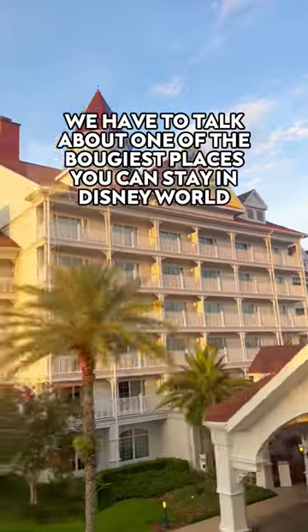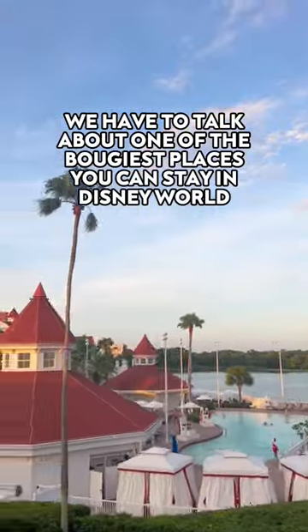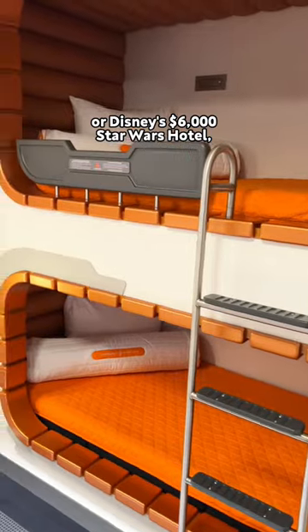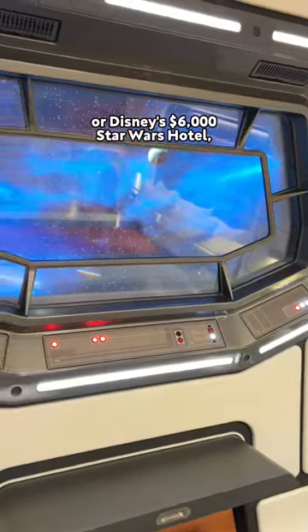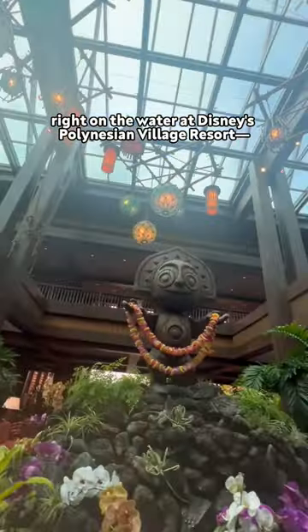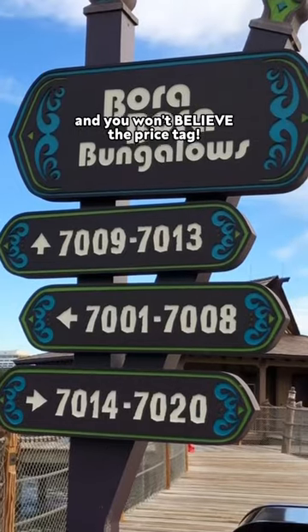We have to talk about one of the bougiest places you can stay in Disney World. We're not talking about where Princess Diana stayed at the Grand Floridian or Disney's $6,000 Star Wars Hotel. We're talking about the private bungalows right on the water at Disney's Polynesian Village Resort, and you won't believe the price tag.